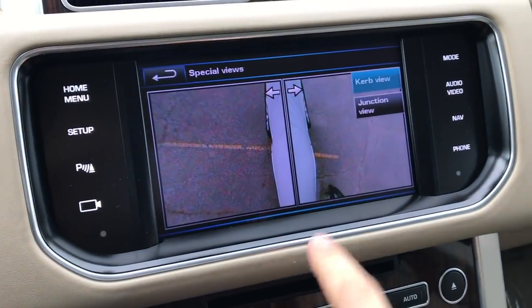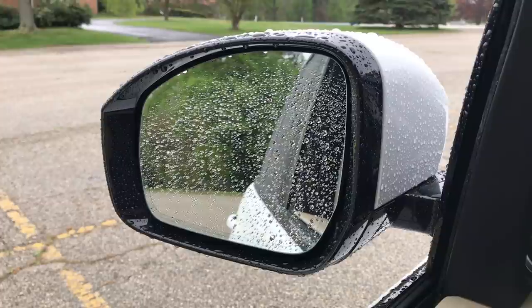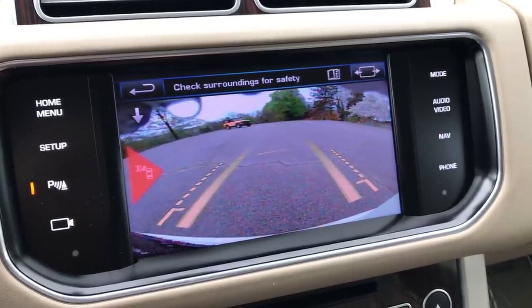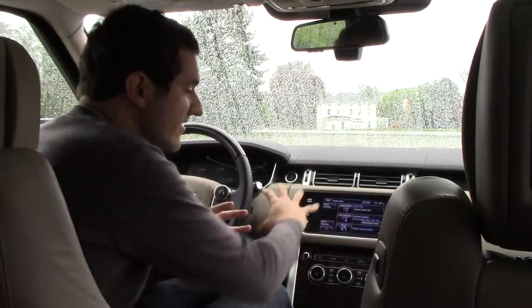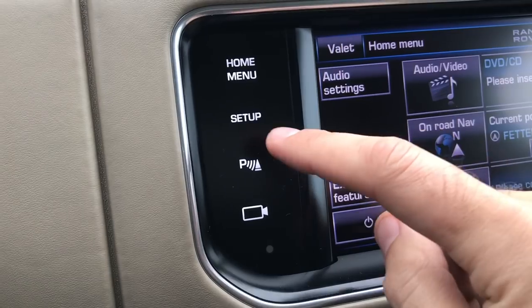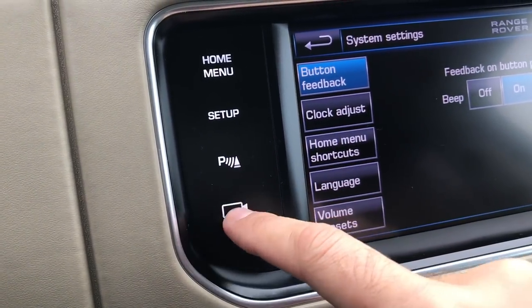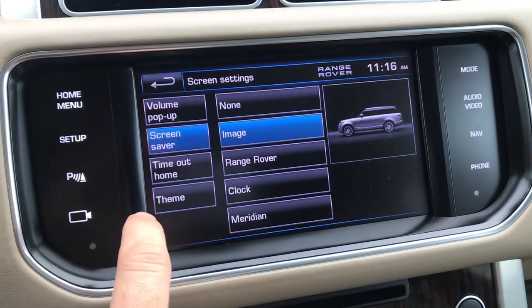The Range Rover is loaded with advanced high-tech safety features, including a giant camera system with cameras all over the vehicle, a blind spot monitor, and a rear cross-traffic alert system. There are also automatic high beams that decide whether they should go on or not. There's a giant screen in the center console that controls virtually every setting in the car — my favorite part being the little buttons on the side that light up when you press them. In fact, the infotainment system is so advanced it even offers the ability to change the screen saver.